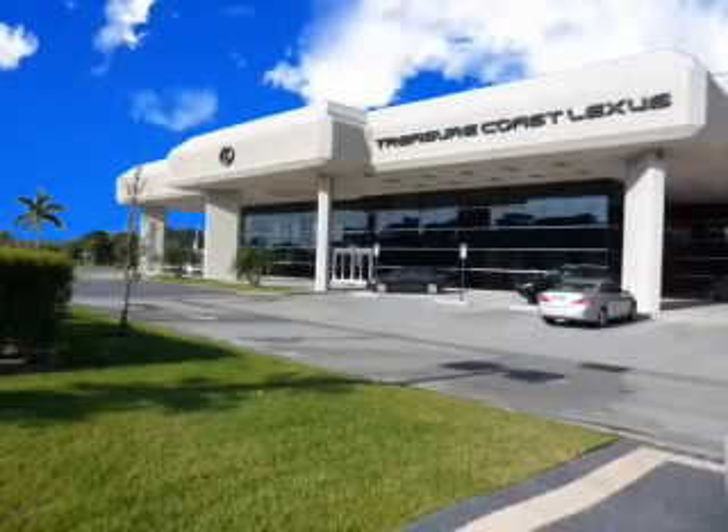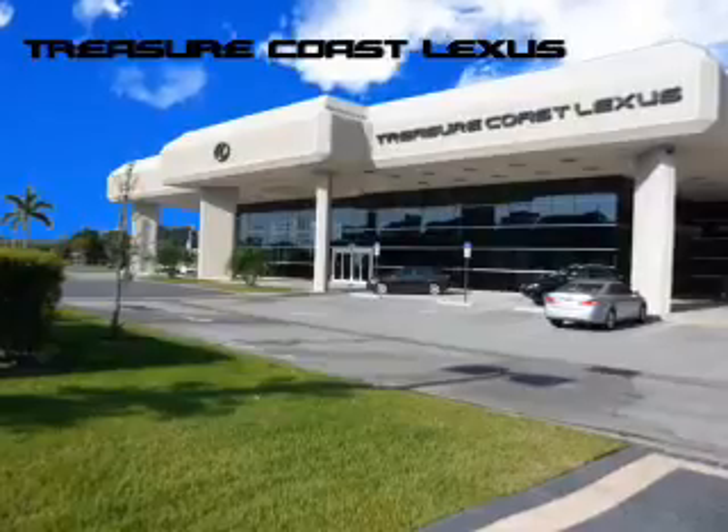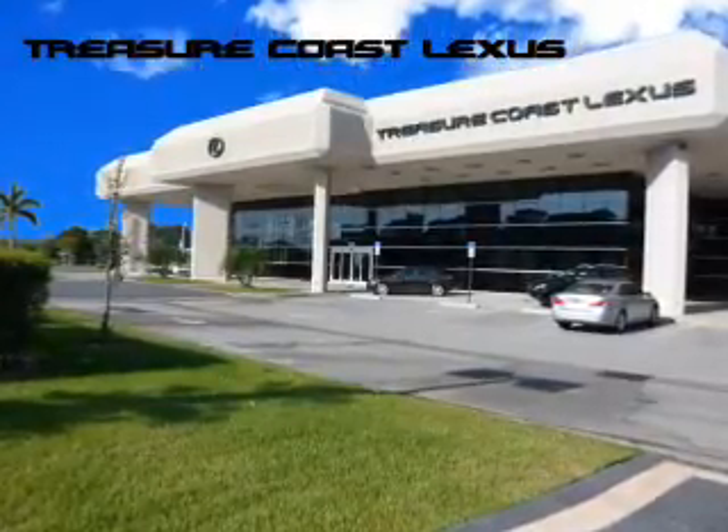Treasure Seekers, the jewel on the Treasure Coast invites you to experience the difference at Treasure Coast Lexus. Our new, certified pre-owned, and off-brand selection is super. Stop in today and test drive your choice.